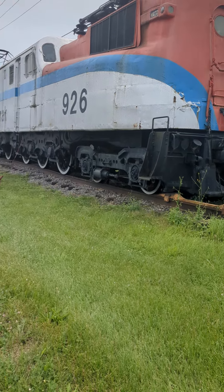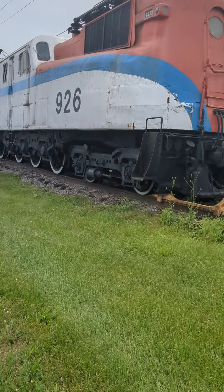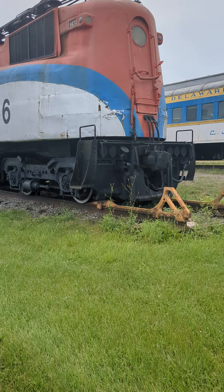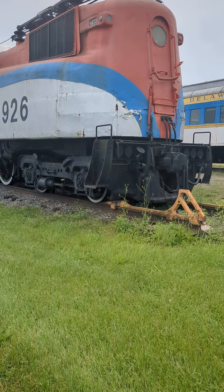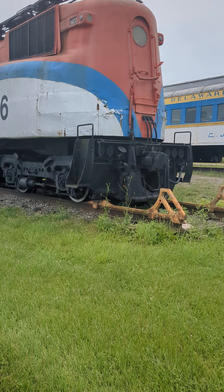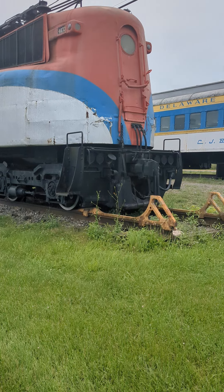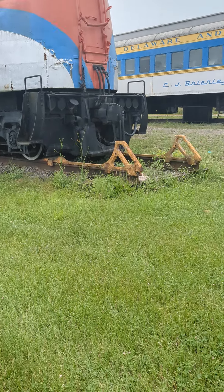I got something really special: the Amtrak GG1. I have a model of this, but here's the full-size version. I won't be talking about the history in this particular video because in the model video I had already covered it, but for certain parts I will be talking about the history. So let's do the tour.